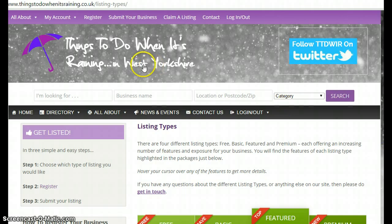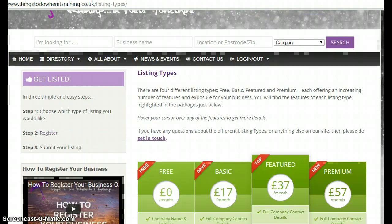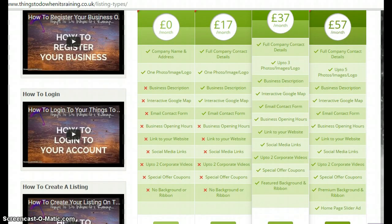If you want to find out about the different listing packages, you can come to 'All About Different Listing Types' and this will bring you to a page which will explain all the features and benefits and the extra exposure your business can get in our directory.